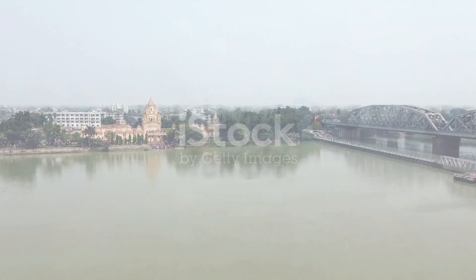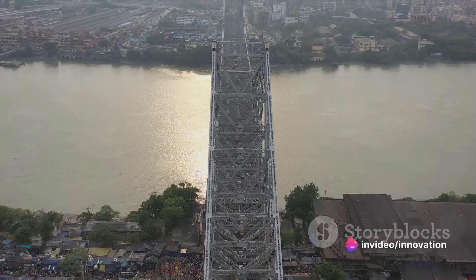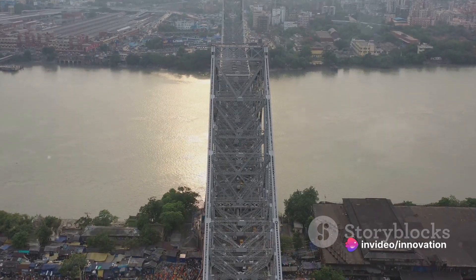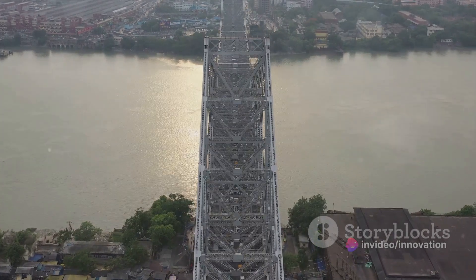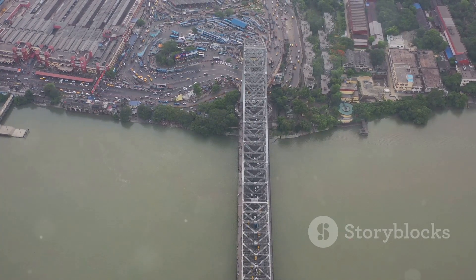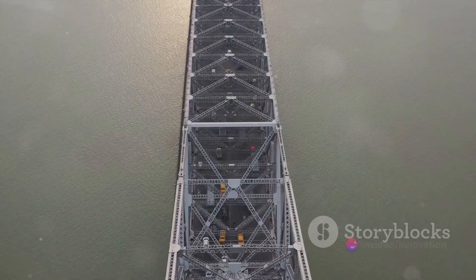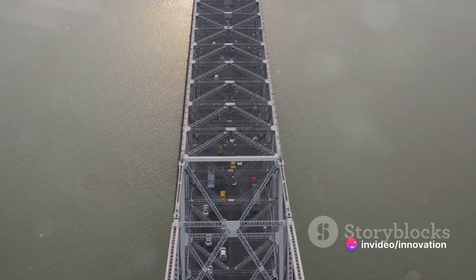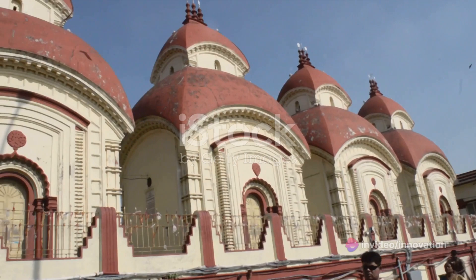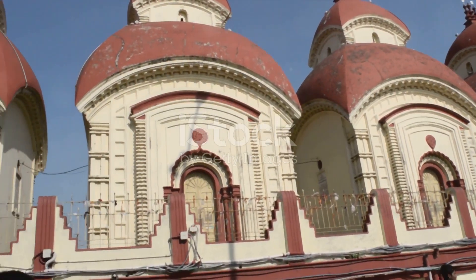Now let's immerse ourselves in the spiritual ambiance of Kolkata's revered temples: Dakshineswar Kali Temple and Kalighat Kali Temple. Dakshineswar Kali Temple, an architectural marvel, stands tall on the eastern bank of the Hugli River. This temple is dedicated to Bhavatarini, an aspect of Kali symbolizing liberation. Intricate rituals are performed here daily, imbuing the air with a serene aura. The temple grounds buzz with heightened energy during Kali Puja, a festival celebrated with grandeur, attracting devotees from far and wide.